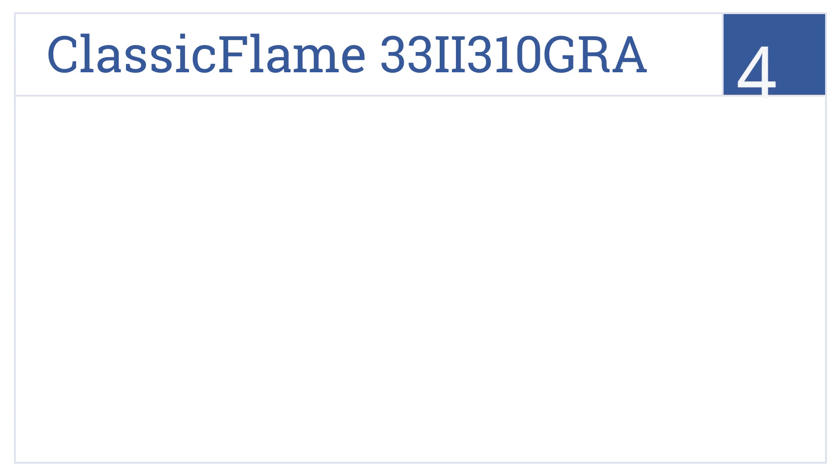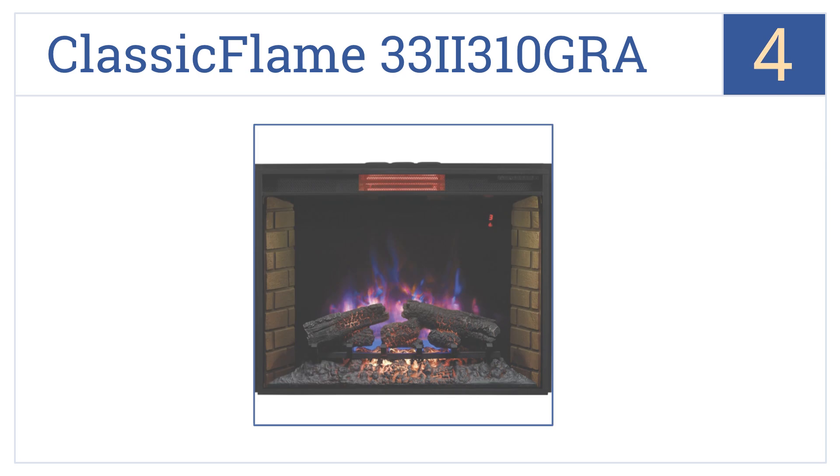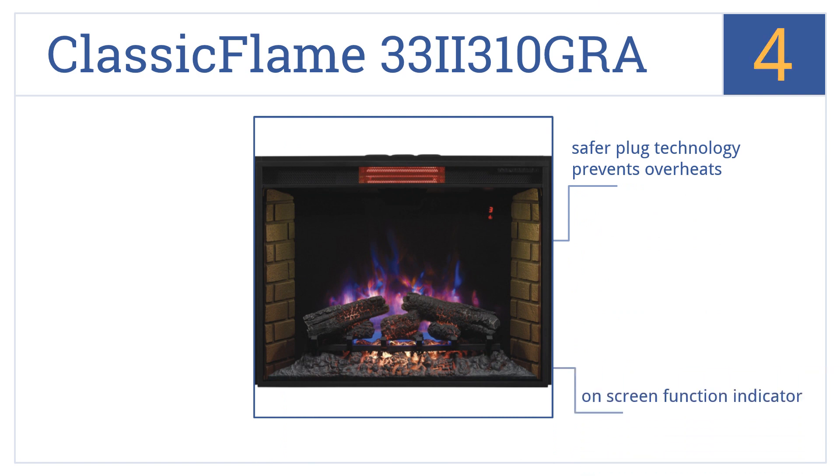At number 4, the classic Flame 33EF02310GRA boasts a unique power heat feature that uses energy-efficient LED technology to effectively save power and energy. It comes with an on-screen function indicator and safer plug technology that prevents overheating. You can use the flame with or without heat.